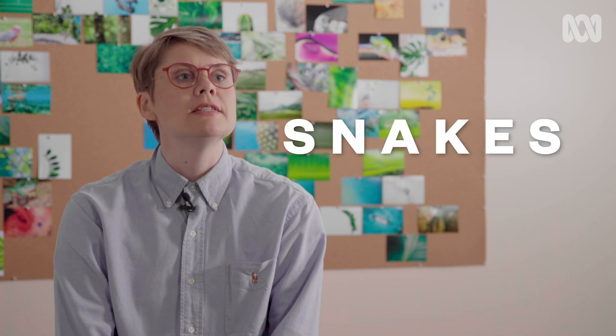Snakes. My name's Anne Jones and I'm the ABC's resident nature nerd, and today we're talking about nope ropes — snakes.